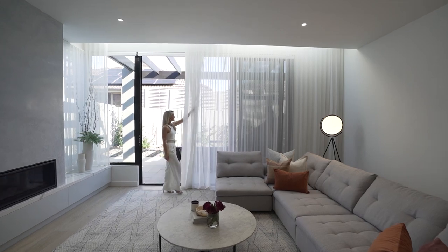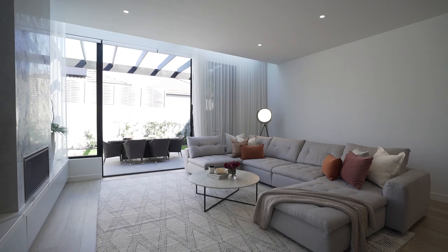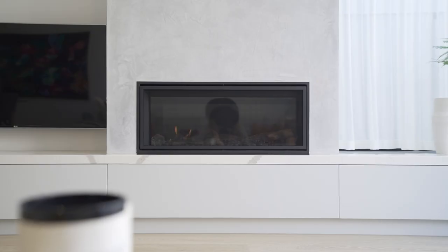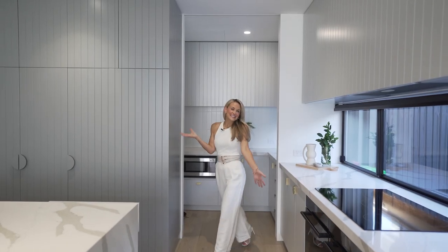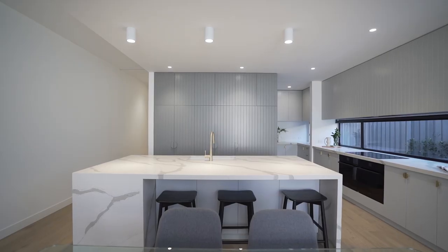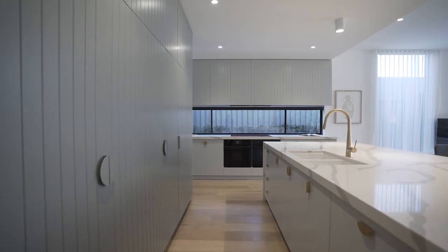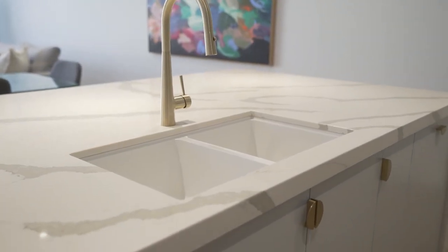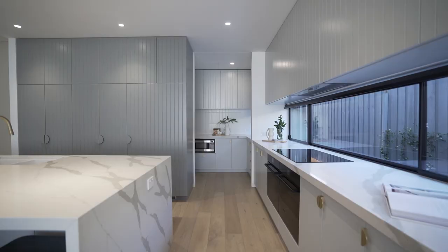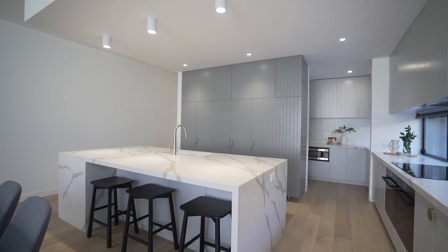The open plan living and dining area is perfect for entertaining and also offers the coziness of a gas log fireplace. And to capture the hearts of the home chef, this stellar kitchen showcases high-end appliances with an induction cooktop, double dishwasher, double ovens, a butler's pantry, integrated fridge and freezer, but the wow factor is this extra-wide stone island bench.